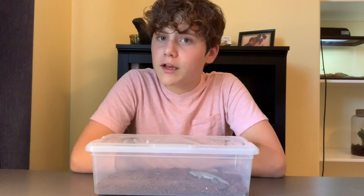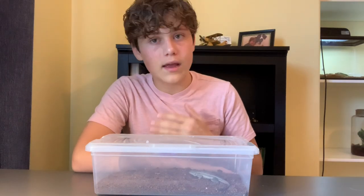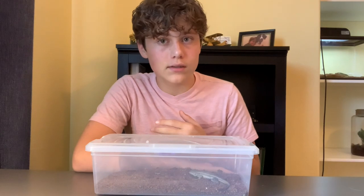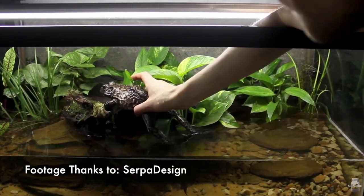Next up: new setups, meaning new animal enclosures. We'll be getting enclosures from Exoterra and Animal Plastics, and then I will be building one or two paludariums for some amphibians.